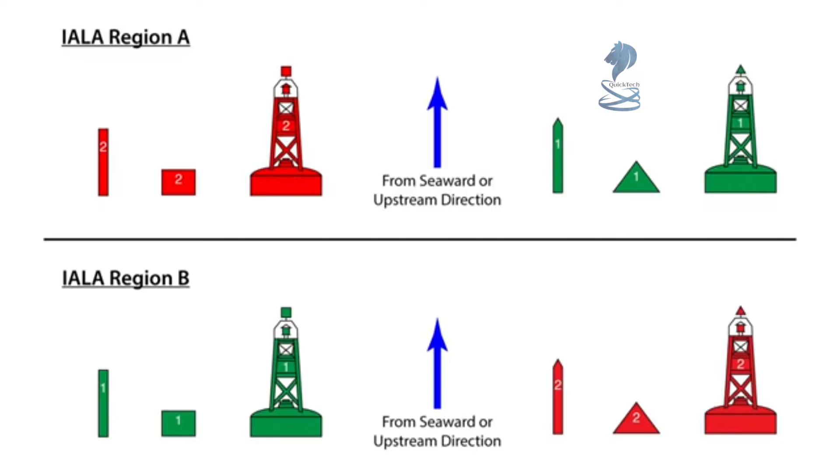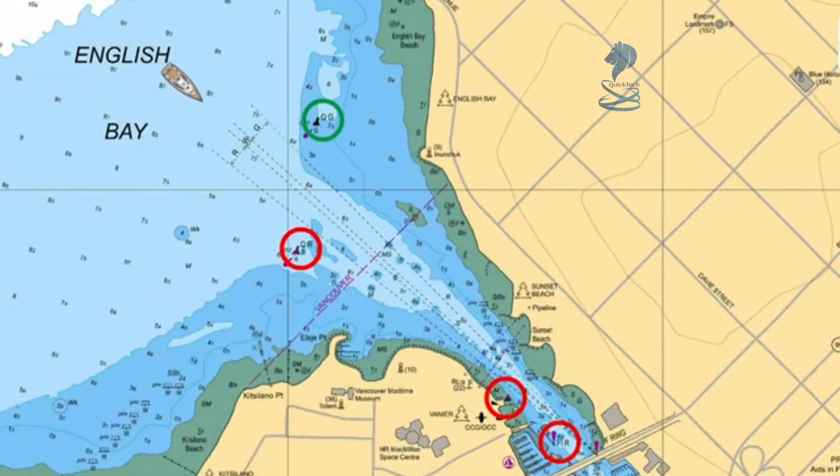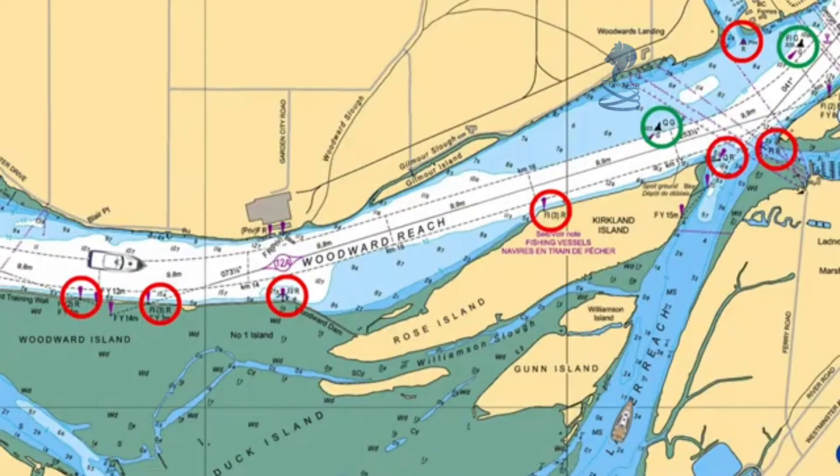Hence the saying: when we are proceeding in the upstream direction, we are returning, and starboard aids, which are red, are kept to starboard. This rule works in specific situations such as entering a harbour or proceeding upstream in a river. These examples are from Region B, so starboard aids are red and kept to starboard when proceeding upstream.